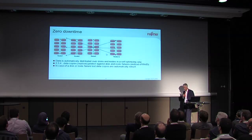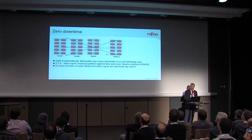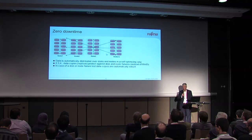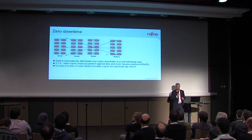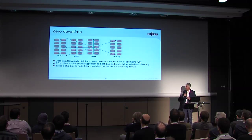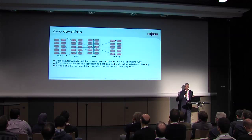In the system, the Ceph algorithm is responsible for bringing the data in a kind of intelligent distribution to the different nodes and disks. This is also a big advantage: a file, for instance, is highly distributed in terms of data blocks within the system, so there are lots of parallel reads and writes. Even with slower disks, it gets very, very fast.